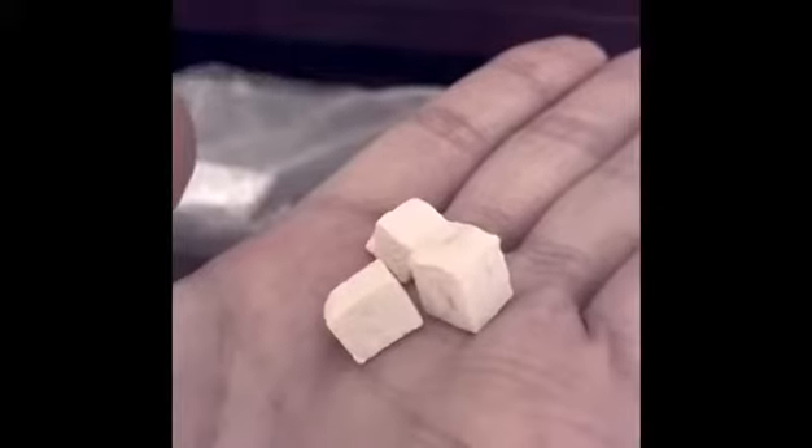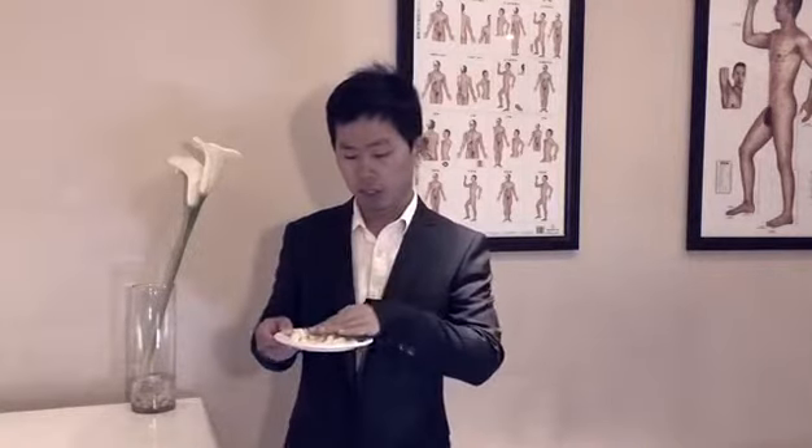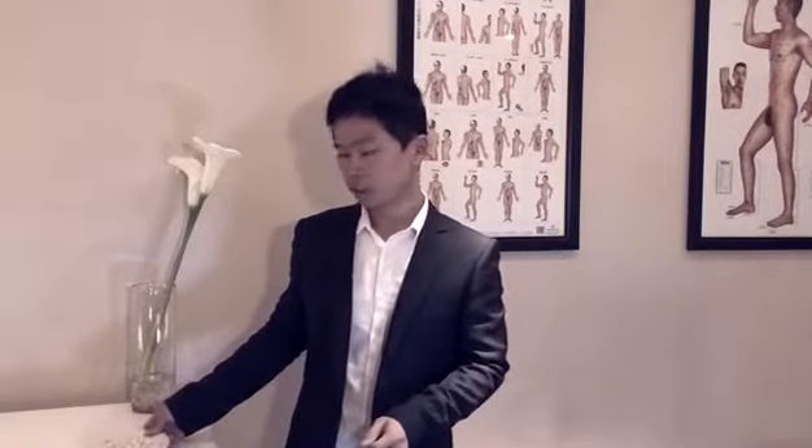Let's see the herb first. It's actually a fungus that lives in the roots of a pine tree. When they harvest it, they take the fungus out and cut it into slices. That's what we see here — it's a white block, and it can be used as a food as well as medication.